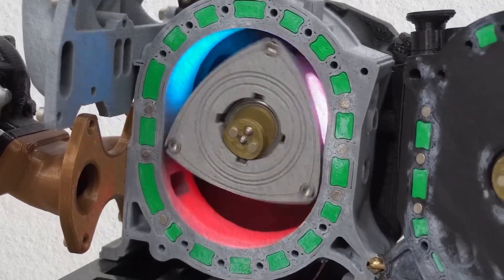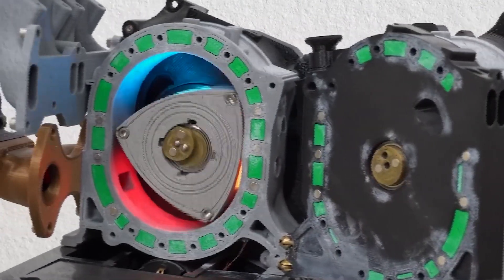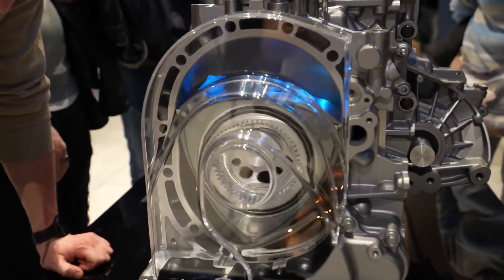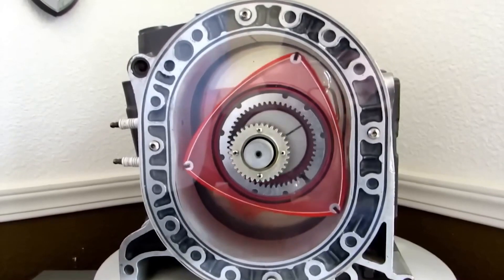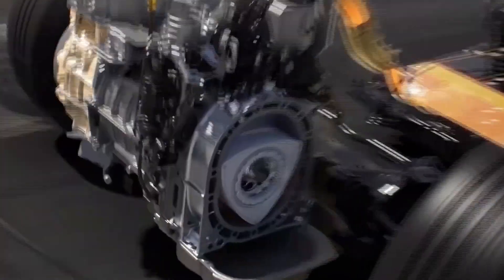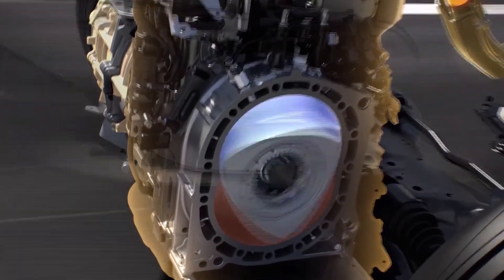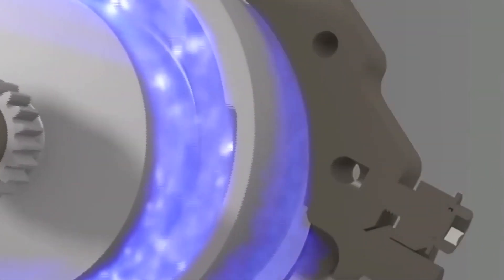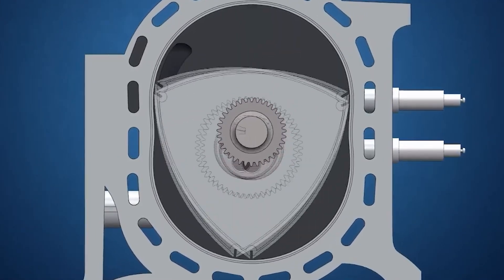Backtracking to the 1960s, the research and development team at Mazda was putting in a lot of effort to make the rotary commercially viable. After receiving the necessary licensing, the 10A engine eventually emerged, despite some significant flaws such as shaky apex seals leaving marks on the housing. Without a place to put it, what use is an engine? As a result, Mazda unveiled the Cosmo 110S in 1967.